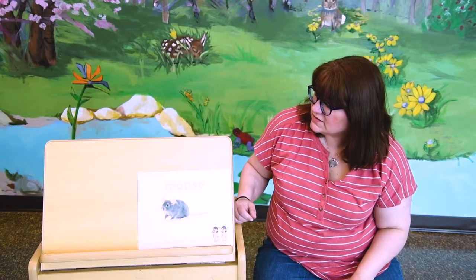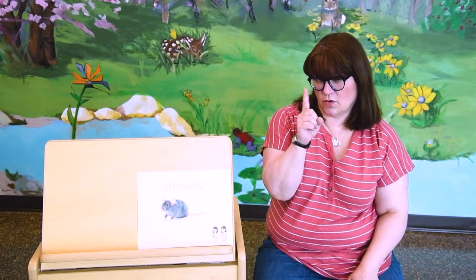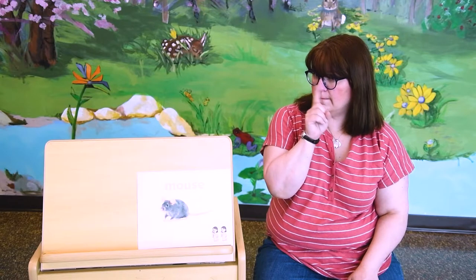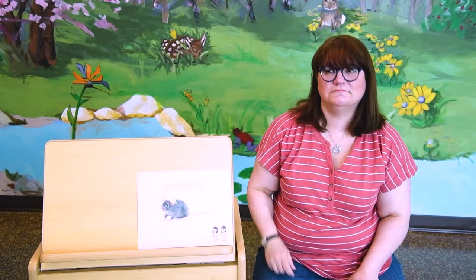Our sign language word for today is mouse, because it begins with the letter M. To make the mouse sign, you're gonna hold up your index finger and you're gonna twitch your nose, just like a mouse twitches his nose. Mouse.